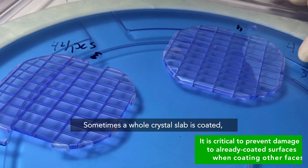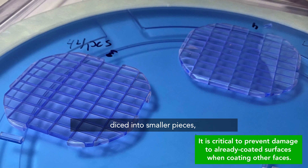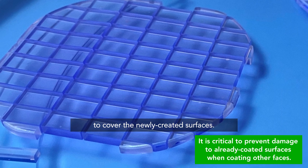Sometimes a whole crystal slab is coated, diced into smaller pieces, and then coated again to cover the newly created surfaces.